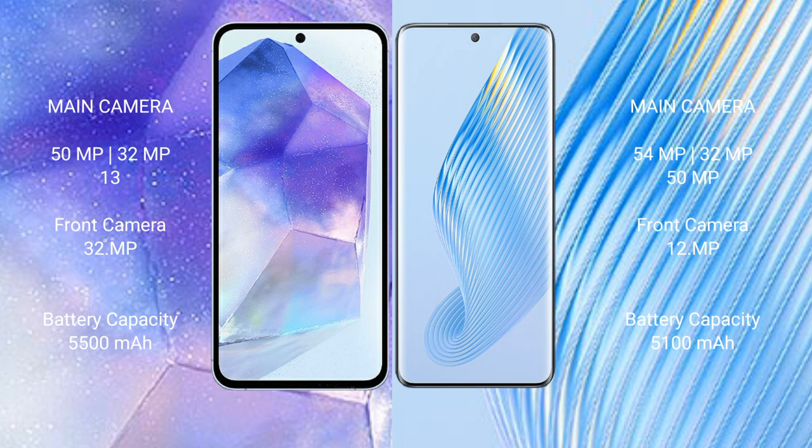Asus Zenfone 11 Ultra packs a 5500mAh battery with 65W fast charging support. Honor Magic 5 comes with a 5100mAh battery with 66W fast charging support.